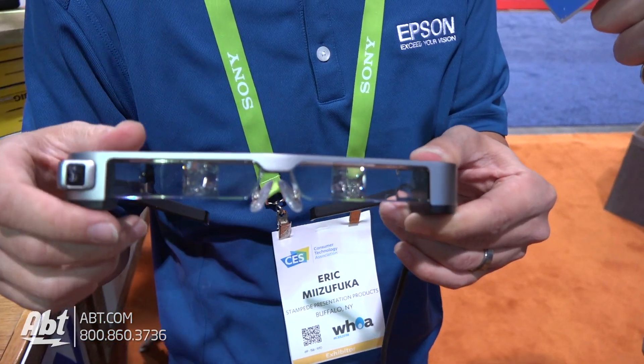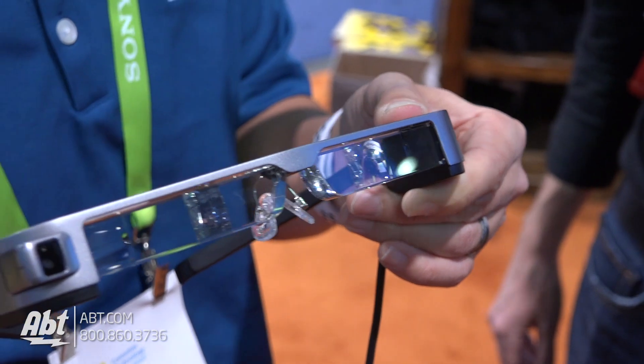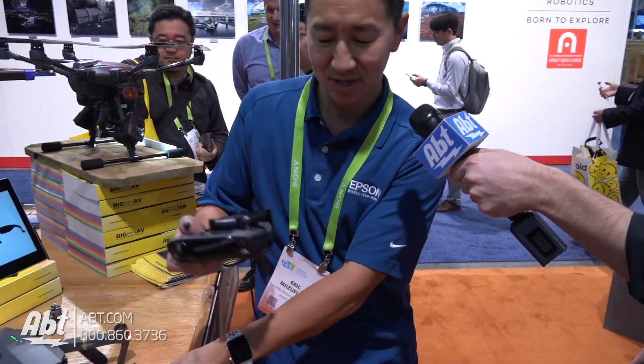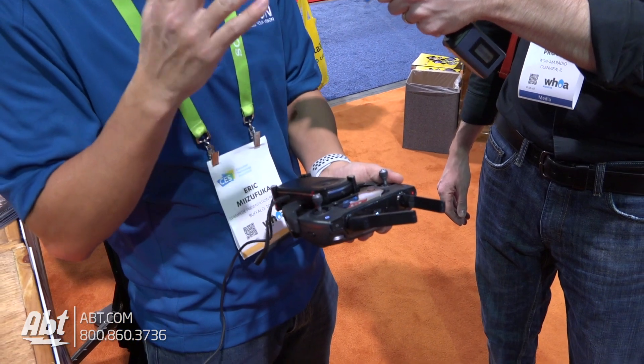What are these used for? It's really to replace your phone or tablet in the DJI workflow. Today there are a couple of issues with flying with a phone or tablet. One is it's hard to see your phone or tablet in direct sunlight when you're looking down. The other big issue is when you're looking at your phone or tablet, you're not looking at your drone.